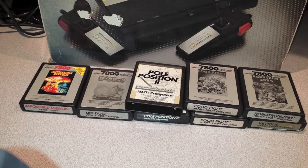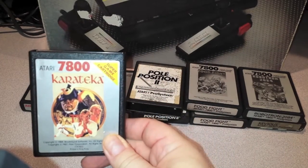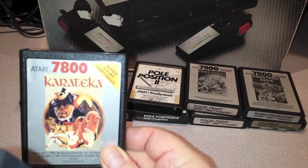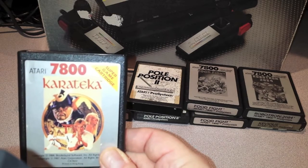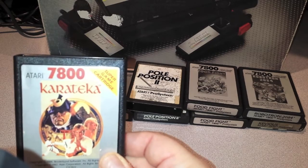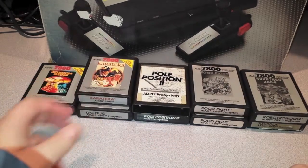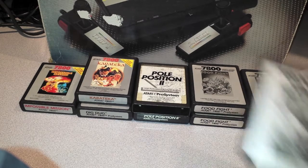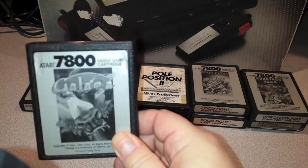And Karateka — I had this on the Commodore 64, this is the 7800 version. As everyone knows, the 7800 can play 2600 games, which is awesome because you don't have to lug out your 2600. The system didn't do as great as the other systems because of the time it came out — the video game crash and all that. But the next one up is a great port of Galaga, one of my favorites.